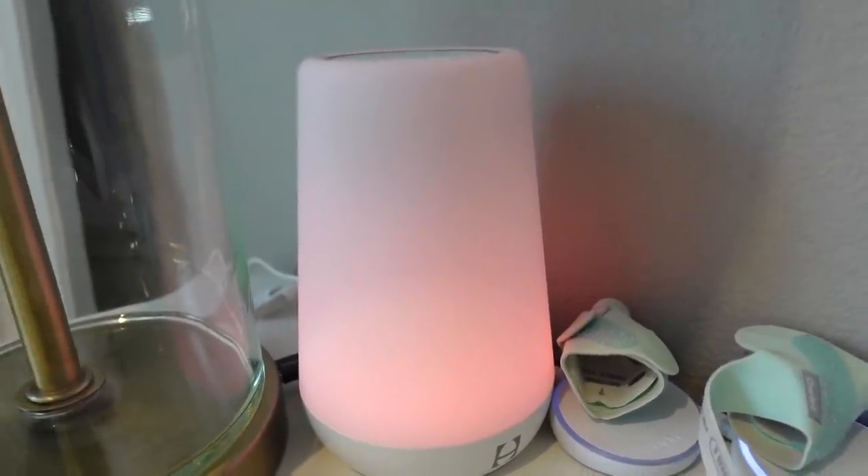One more item I didn't have on the list but has been really helpful is the Hatch sleep. It is a noise machine also, but we use it for the light — we keep it on all night long on the red color, really dim. Because I am up a lot during the night, instead of turning on a bright light that's going to stimulate them in the middle of the night, I keep it really dim so I can still see what I need to see but it's not waking anyone up.